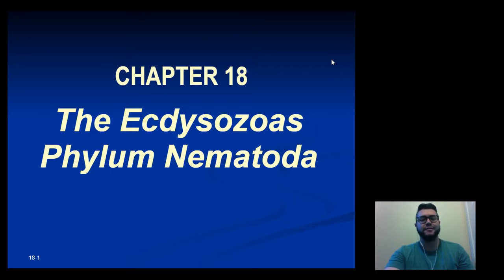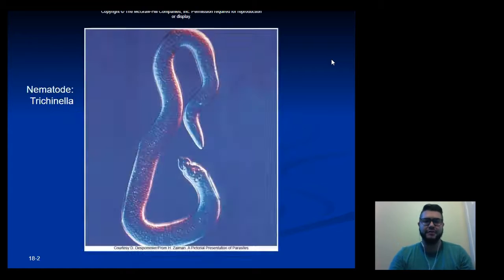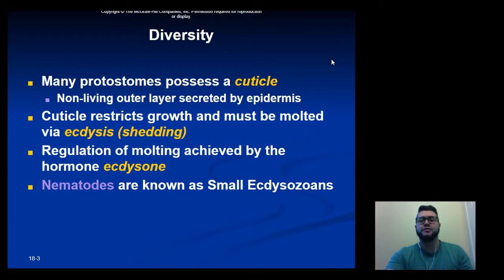Today we're going to be talking about the phylum Nematoda, which includes roundworms. They're also known as Ecdysozoa, which basically means that they have a cuticle that surrounds them. A cuticle is usually a non-living layer secreted by the epidermis, which is the skin. It generally restricts growth and needs to be molted or shed before they can grow in size.